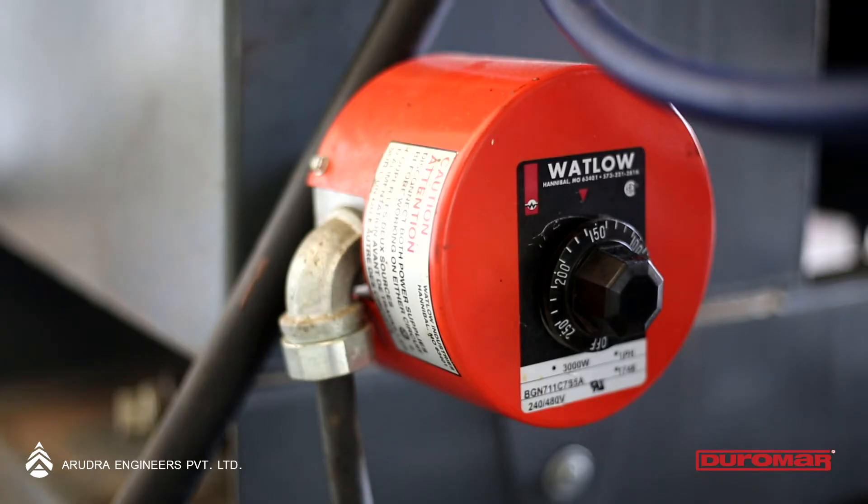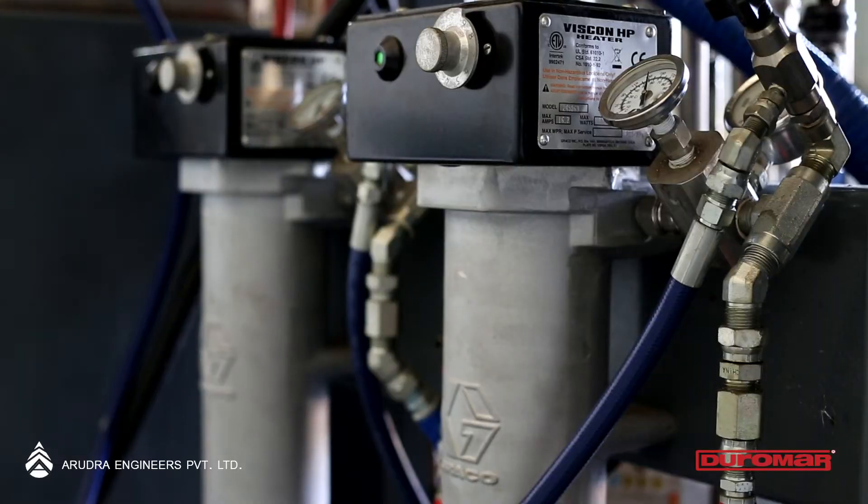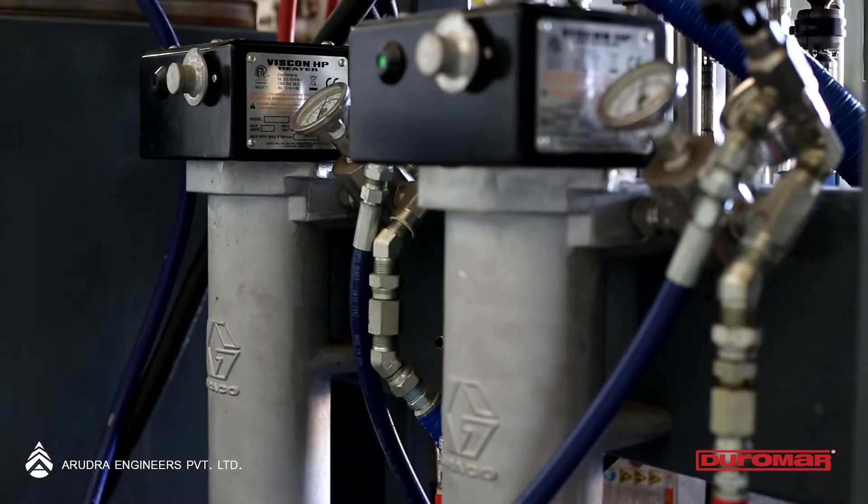The base and hardener come in contact inside the mixer, react, and are atomized and sprayed onto a well-prepared concrete or metal surface.